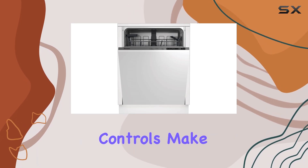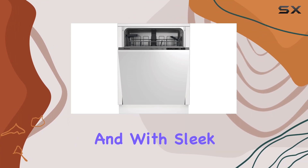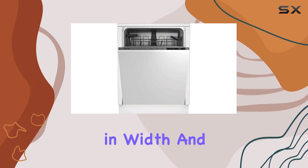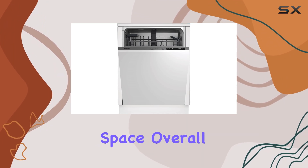In terms of convenience, the touch panel controls make operation a breeze, and the quick wash feature is a lifesaver for busy days. And with sleek dimensions of 22.43 inches in depth, 23.56 inches in width, and 33.87 inches in height, it seamlessly integrates into your kitchen space.